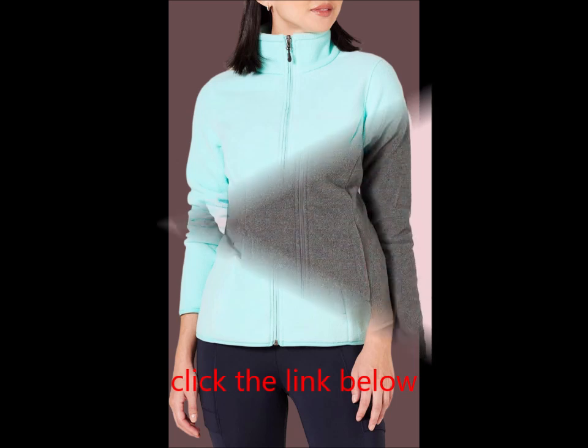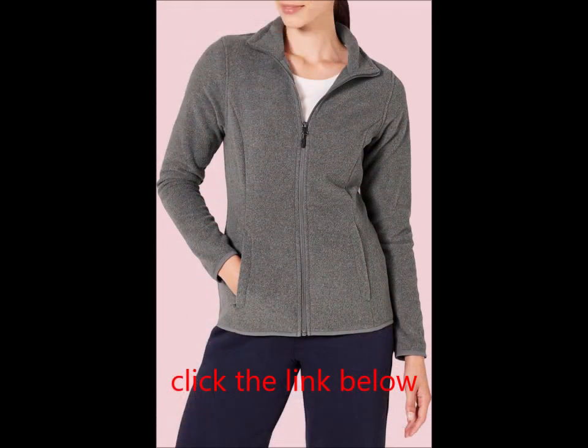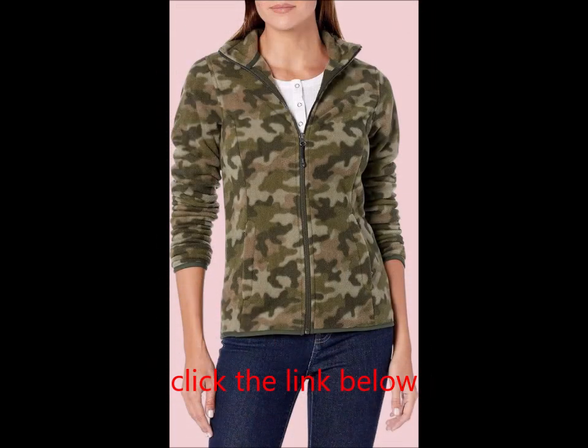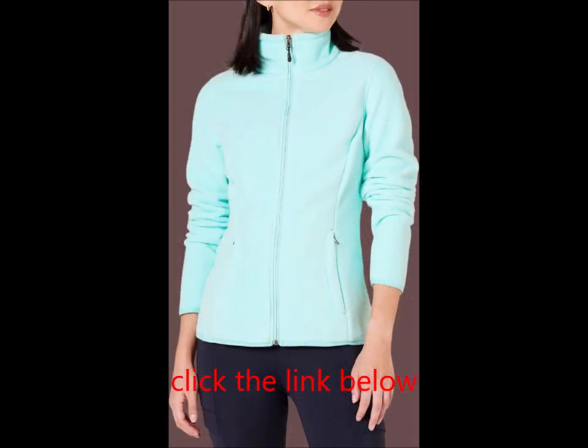warmth and insulation while enduring everyday wear. Cold weather styling: ideal for any outdoor activity, this versatile polar fleece jacket is perfect as a stylish finishing touch for a cool weather outfit or as a comfortable base layer when it's time to bundle up.